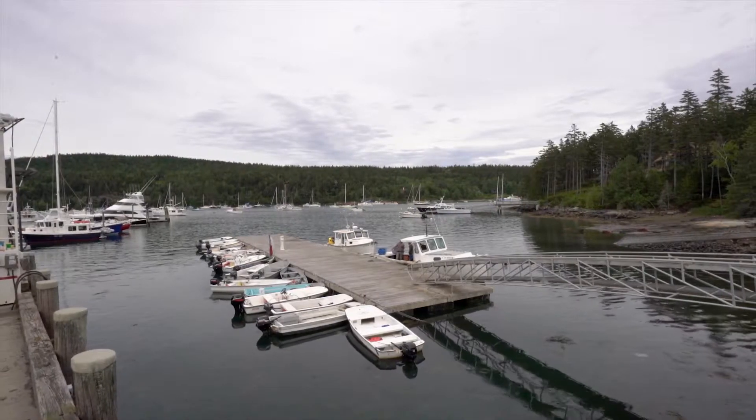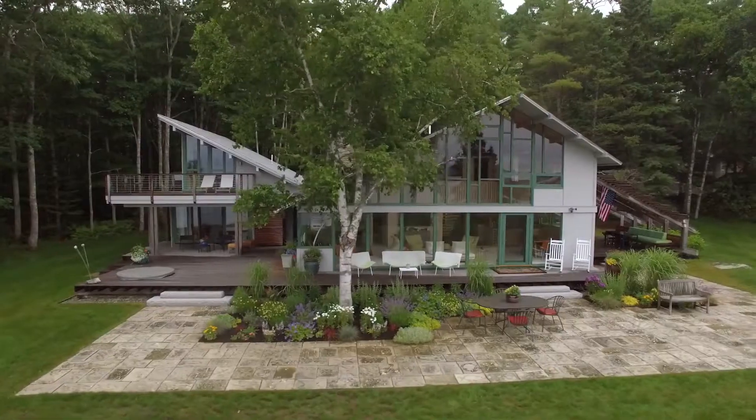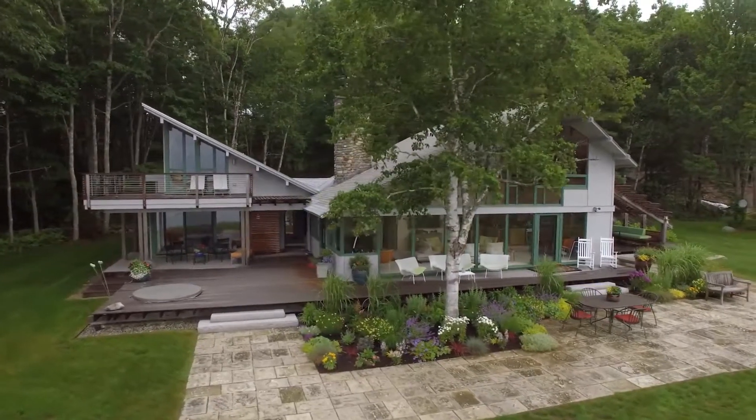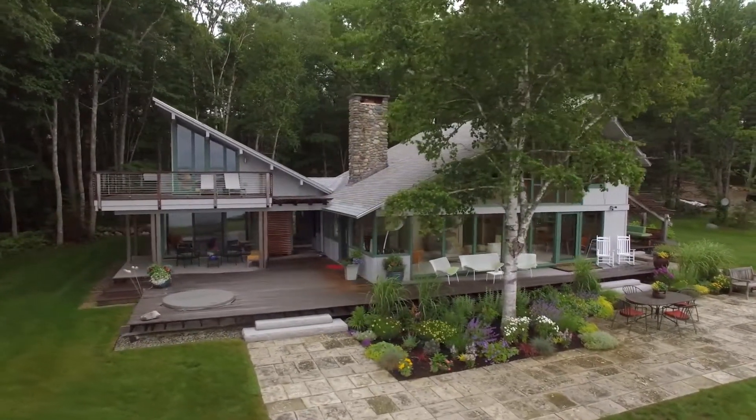My name is Bill Hanley. I'm an architect and partner with WMH Architects in Northeast Harbor, Maine. I'm Haley Messiniemi, Bill's partner. We won Best in Show for the 2017 Marvin Architects Challenge for our Oak Point residence.